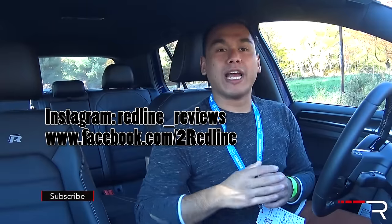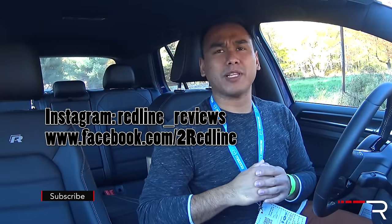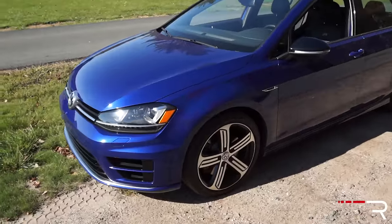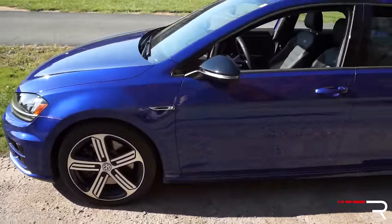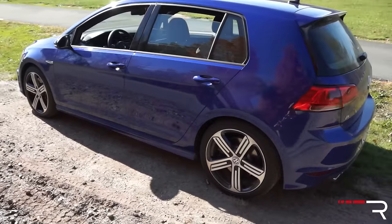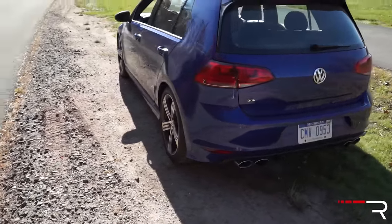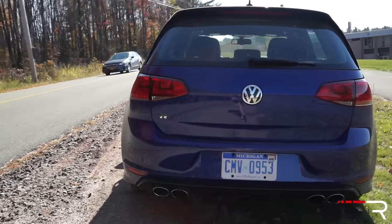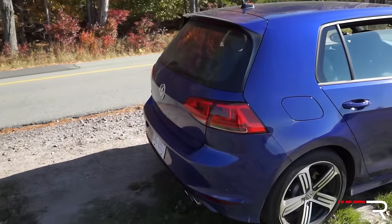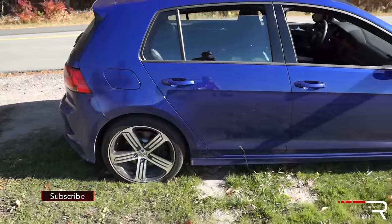If you're an enthusiast, the Golf name is something you're quite familiar with. This is essentially the original hot hatch that came to the States way back in 1983. This particular one is the 7th generation, known as the Mark 7. The Golf R has always been the pinnacle of the Golf lineup — it sits above the GTI and always comes with all-wheel drive and the most powerful engine. This current generation Golf R was introduced in 2015 and has been a critically successful vehicle.